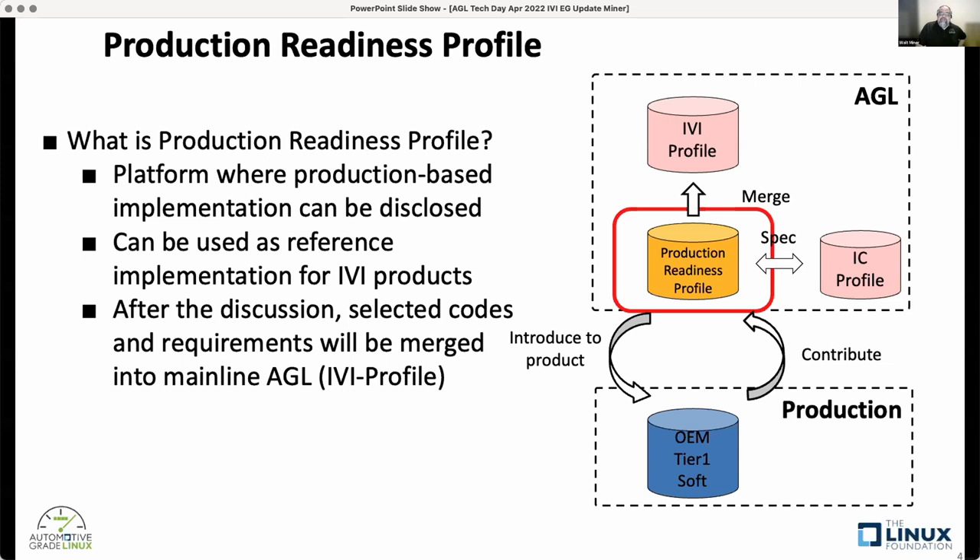One problem we're trying to address is that the production readiness profile hasn't been clearly described anywhere. At the face-to-face workshop last week, we discussed how to address what these profiles are, what their audience is, what the requirements are, and who they're intended for. The system architecture team is going to update the system spec, pulling it up a level to create an overall system specification describing each profile, what they're intended for, and what the images look like.